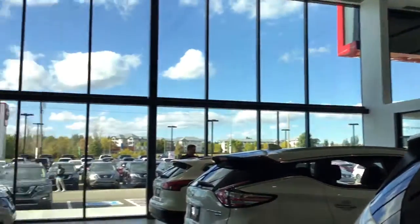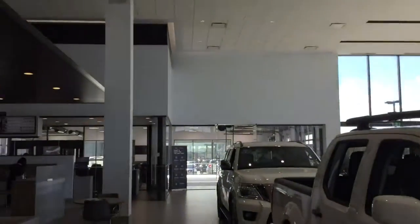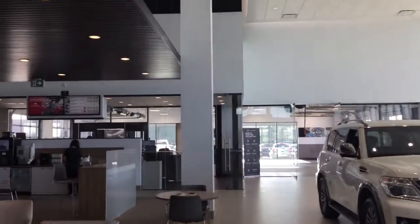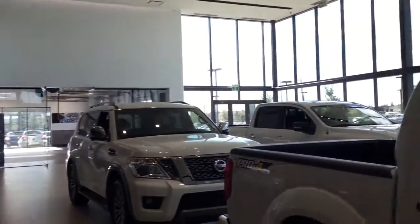Brand new dealership, great service department — you drive through, you can check everything out: alignments, vacuum out your car.